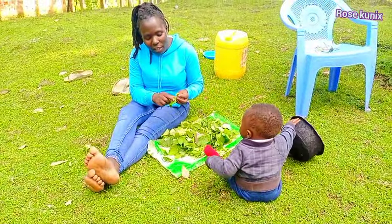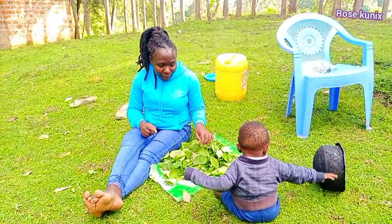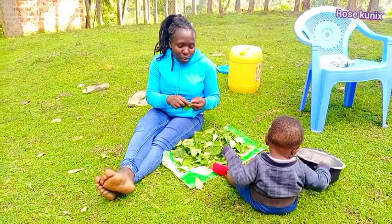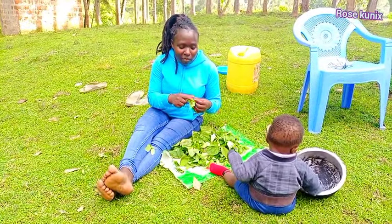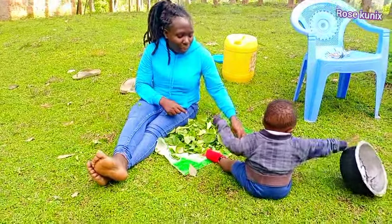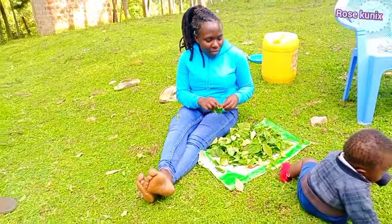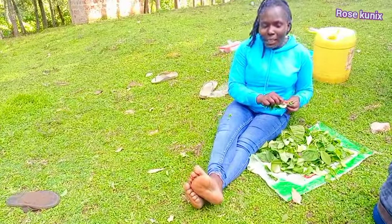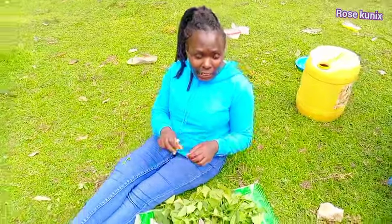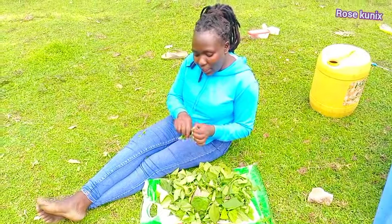Let me know if you have ever cooked different types of vegetables at once, mixed together the way I'm going to do — drop a comment and let me know, because it is very delicious! If you want to taste some delicious vegetables from the village, please buy them from the market or, if you have a farm, obtain them from the farm and mix them — you will give me the feedback! I have mixed the cowpeas, bean leaves, amaranthus or pigweed, and the African nightshade. If you have other varieties you can also add them.